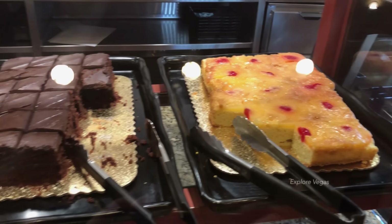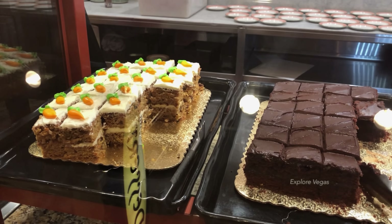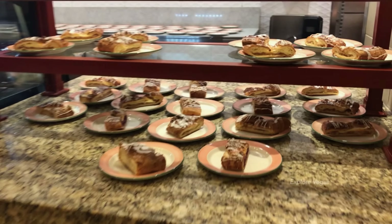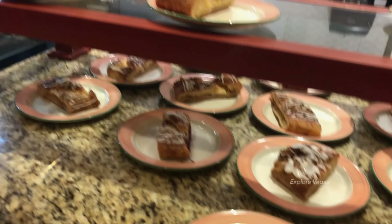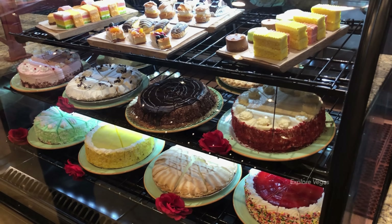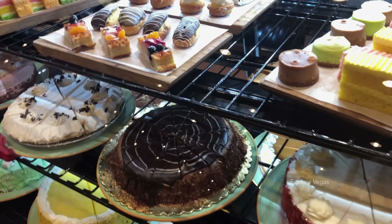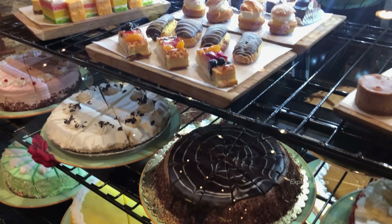All right, let's check out some desserts. Pineapple upside down cake, brownies, carrot cake, some other assorted cakes. They have more cakes in the display over here, and you can ask them for a piece. I like the rainbow cake and the flavored cheesecakes. Those fruit tarts look pretty good too.